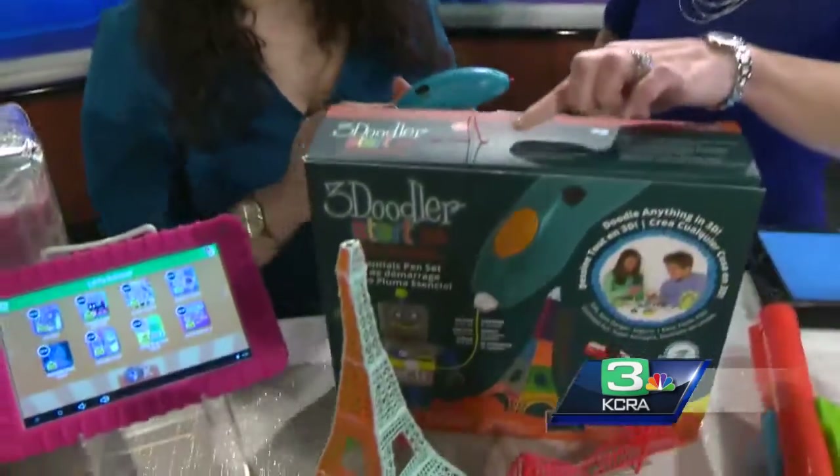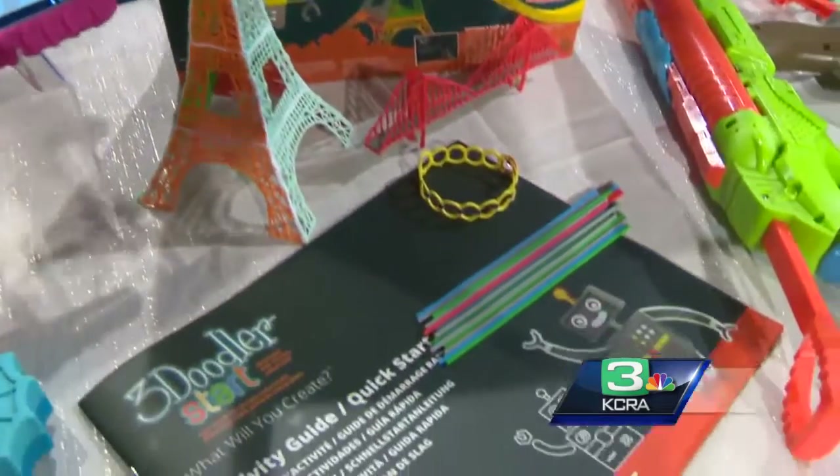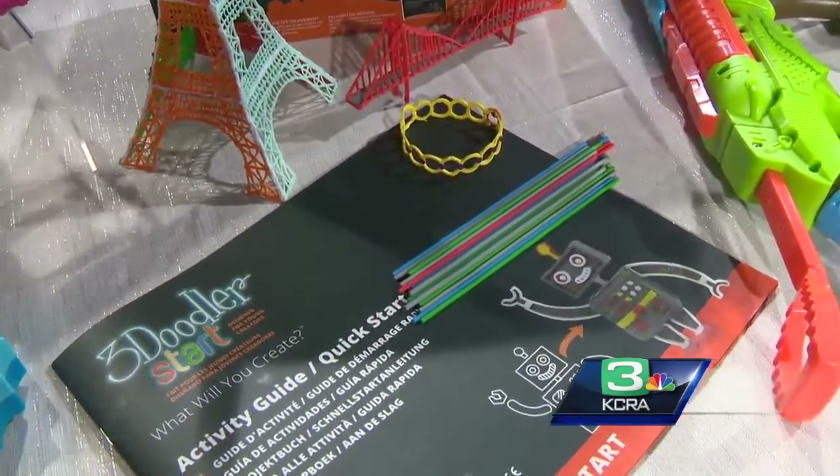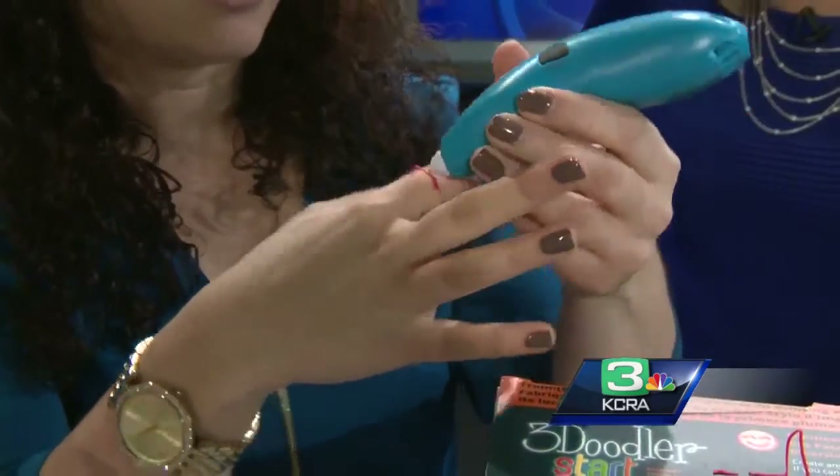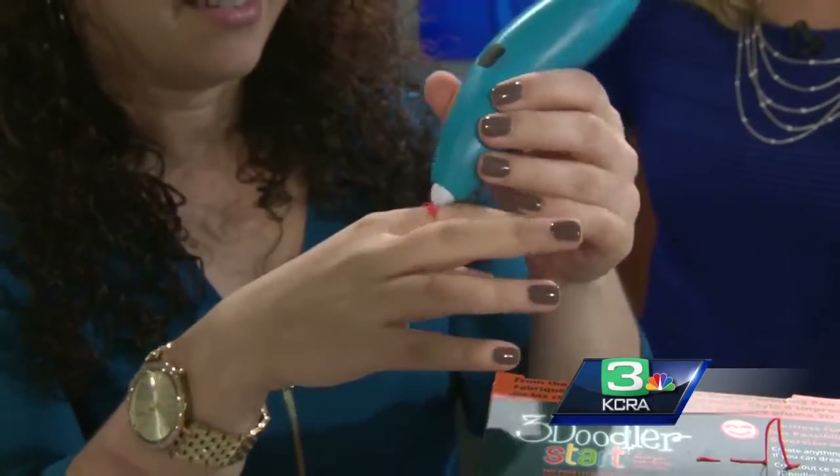That's pretty neat. You can buy replacement plastic — it comes with a bunch, but you can buy extra tubes. It's so safe that kids can even draw right on their own skin. It's not super hot — it's really, really kid-safe. Very fun. You can see the parents having a good time with that too.